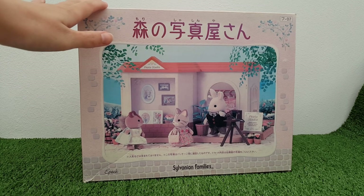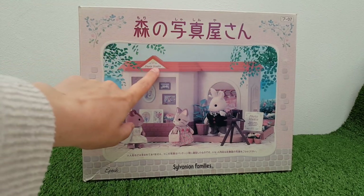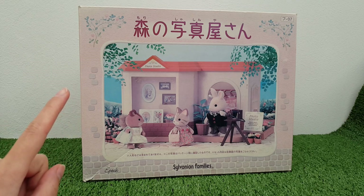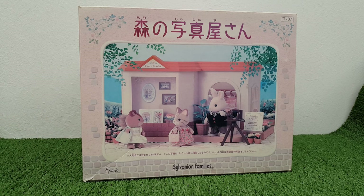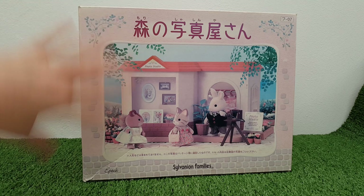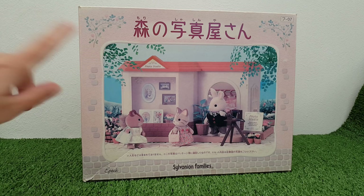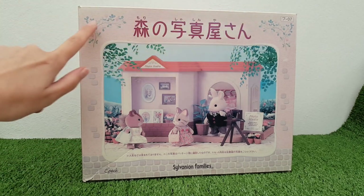This is the Photo Studio — I'm not quite sure what the Japanese here says, but it says 'Photo Studio' so that's what I'm going to presume the name is. This is another Japanese exclusive set that never got a release outside of Japan, and the release date is around 2004, so it's quite an old set. Unfortunately the box is a little bit faded, but ultimately it's the contents inside that I'm most worried about.